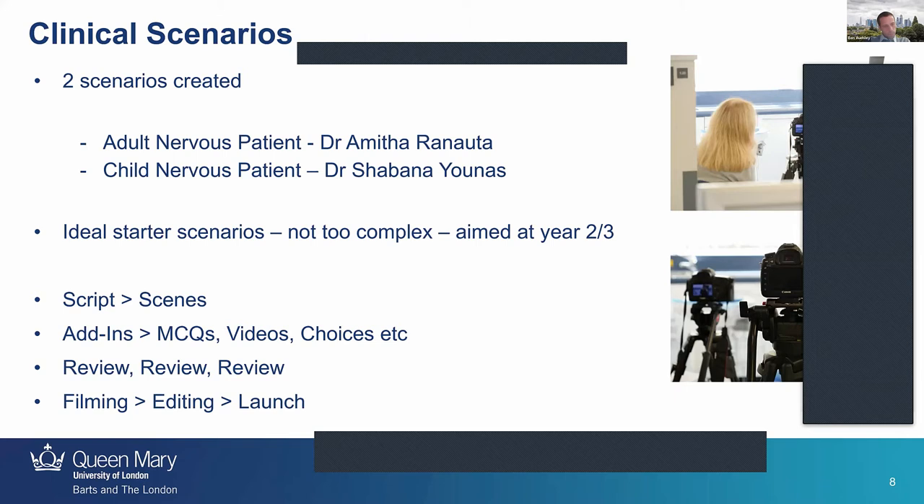I've put here: review, review, review. It's really important that the whole process is reviewed by everyone involved — especially in dentistry, where it has to be an accurate representation of what will happen. We would stop a scene being filmed if something wasn't quite right, because you can't have an inaccuracy. Then the process was filming, editing, and launch.